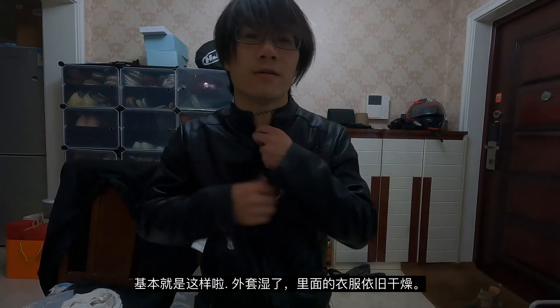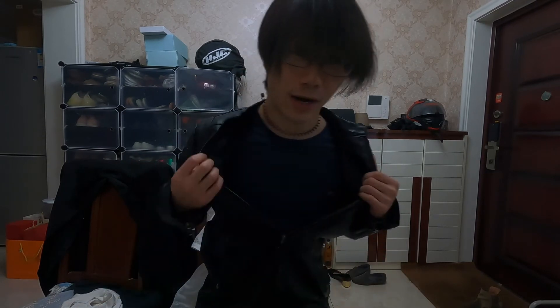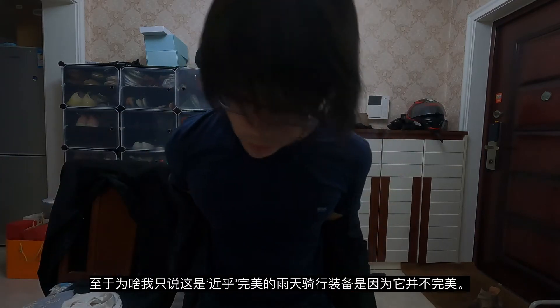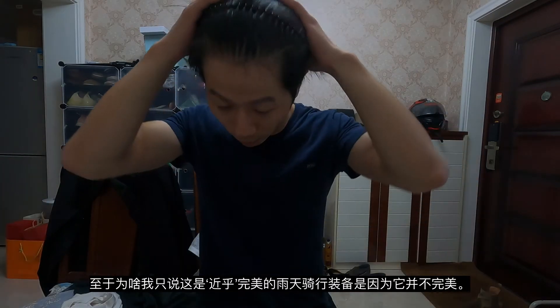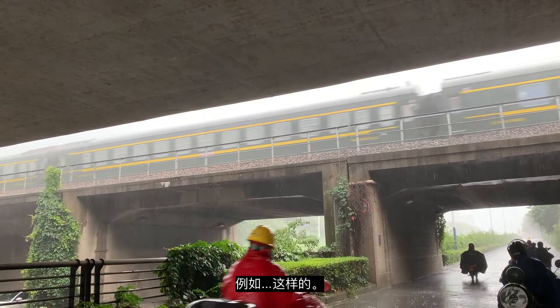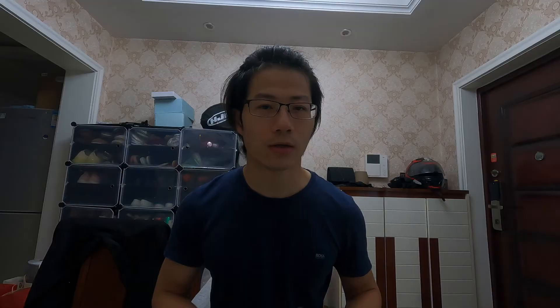And here you have it — wet, dry, wet, dry. I call it the almost perfect outfit because it's not perfect. The helmet, the leather coat, the jeans, and the jersey boots. If we come across heavy rain, the jeans were not able to handle that — you will need leather trousers.